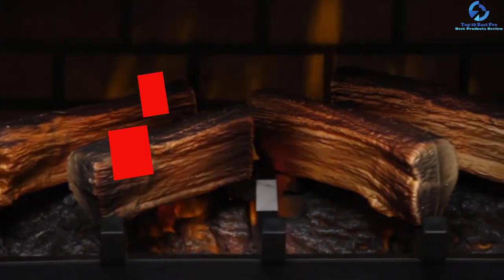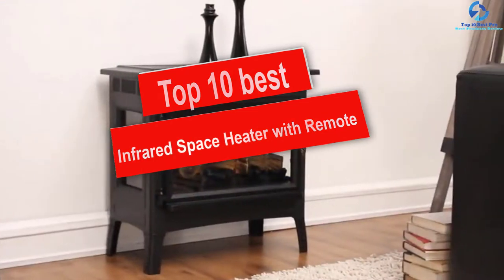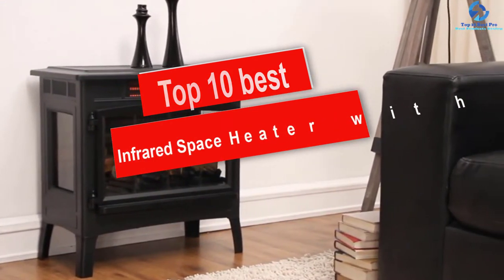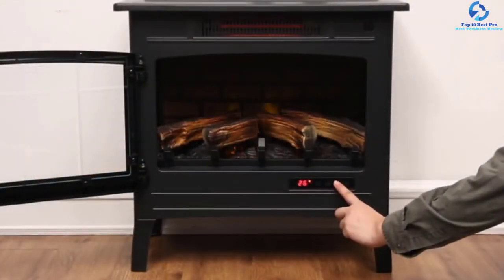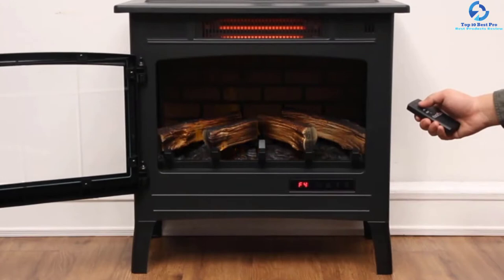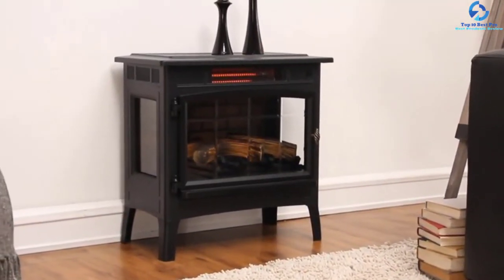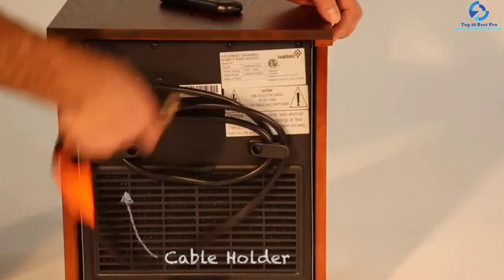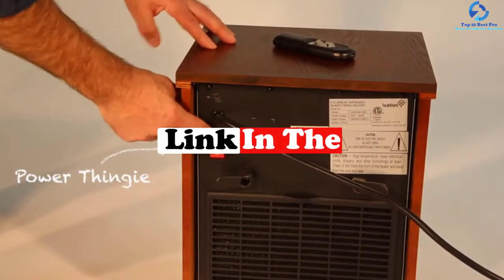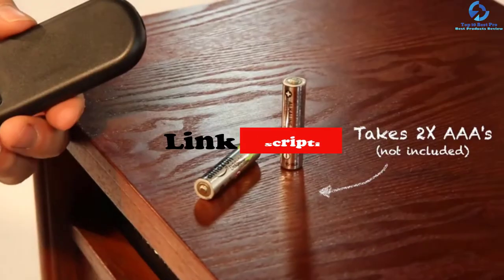Hey guys, in this video we're going to be checking out the top 10 best infrared space heaters with remote. I made this list based on my personal opinion and hours of research, and I've listed them based on quality, durability, price, and more. I've included options for every type of consumer, so if you're looking for an entry-level option or the best product money can buy, we have the product for you. If you want more information and updated pricing on the products mentioned, be sure to check the links in the description down below.